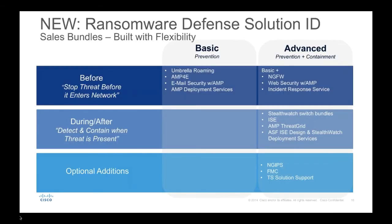We've put together pre-packaged, ready-to-go sales bundles — available through partners like PCM — that allow for either basic or more advanced protection: before the threat enters the network, during if it does infiltrate, how to detect it, and how to contain it, including prepackaged services and additional options you can layer in on top. Built with flexibility, leveraging the capability of the next-generation firewall as well as the rest of the Cisco security portfolio.